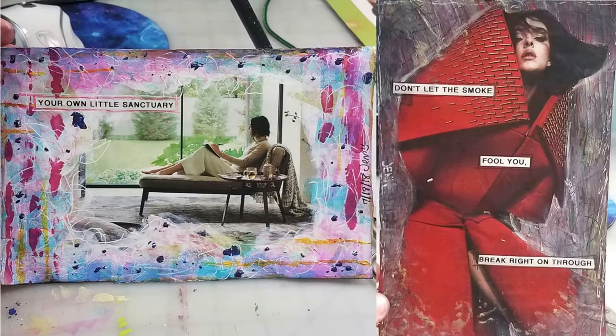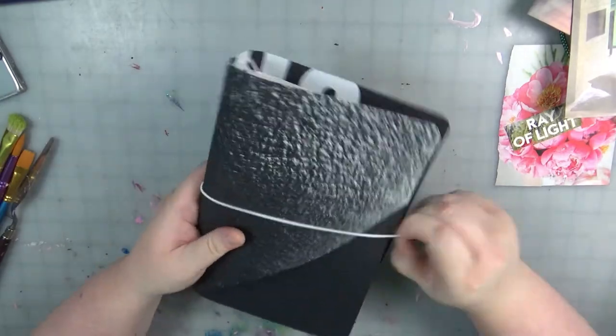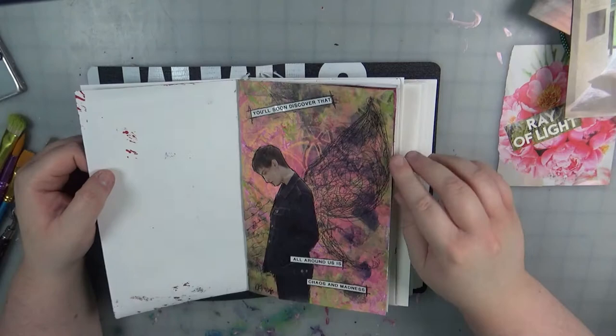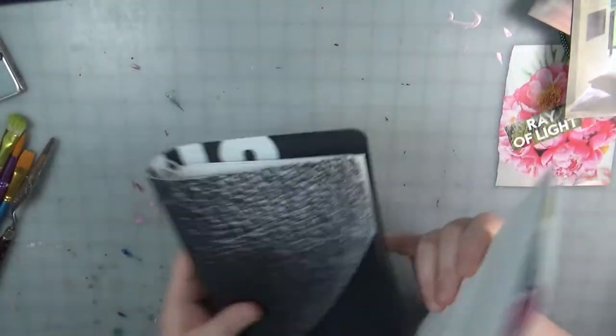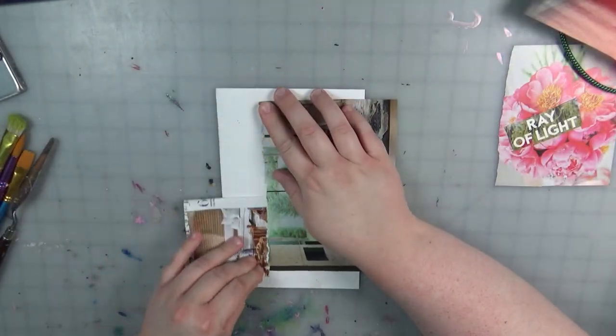Today I'm doing two art journal pages, so let's dive right in. Welcome back to Art Therapy with Jen. Today I'm working in my experimental type of journal — I'm going to be doing some magazine mixed with paints and inks and pen and all kinds of fun stuff.